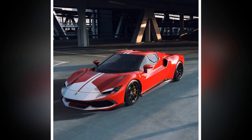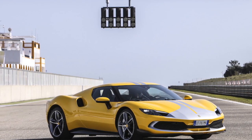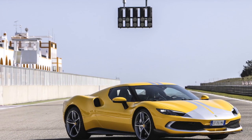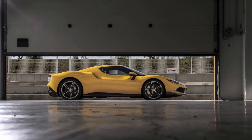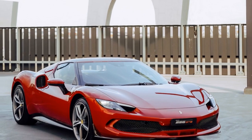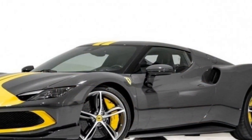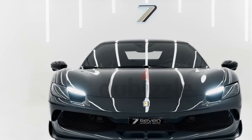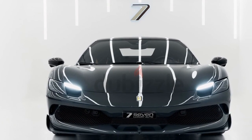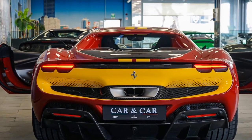3. Top Speed — The 296 GTB Assetto Fiorano boasts a top speed of over 205 mph, placing it among the fastest production cars globally, a testament to Ferrari's dedication to high-speed performance. 4. Handling — The Assetto Fiorano package, designed for track enthusiasts, enhances the car's handling and agility. Features like stiffer suspension, improved aerodynamics, and weight-saving measures contribute to exceptional on-track performance. 5. Braking — High-performance carbon ceramic brakes ensure the car can stop quickly and effectively, even after reaching high speeds.